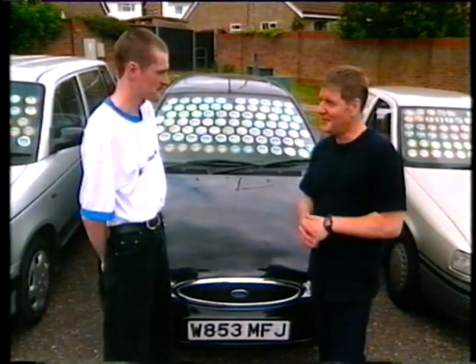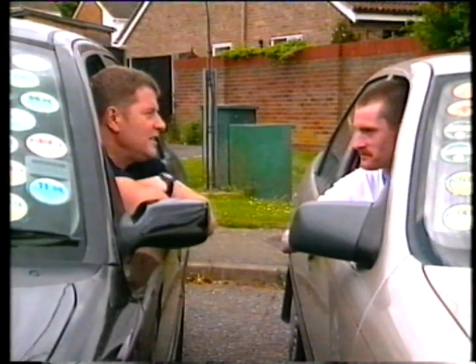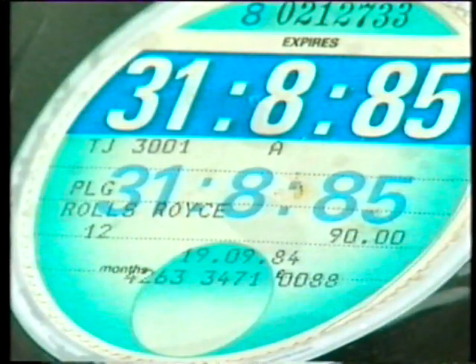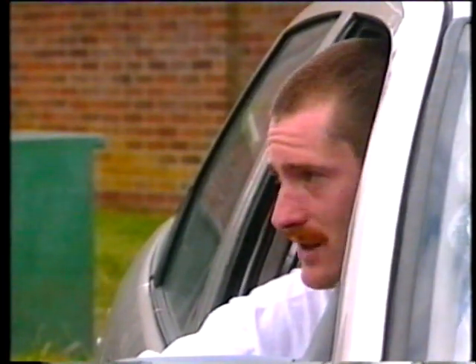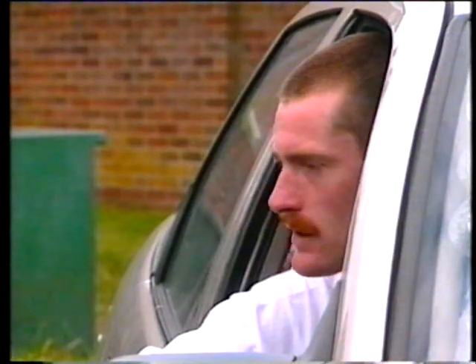Could I test you? Go ahead. Starter for ten, no conferring. XLP287X. That's a showman's haulage vehicle — a Ford Cargo, seven and a half ton rigid truck. Correct. TJ3001. That's a Rolls-Royce. TJW618F. That's a guy — and the earlier discs say farmer's goods and then it changed hands to a showman later on. Correct. Double five four nine MC. That's a Royal Enfield motorcycle.